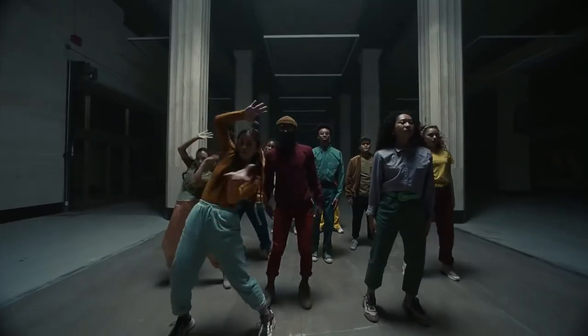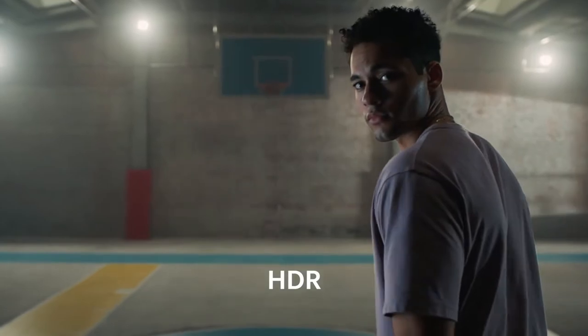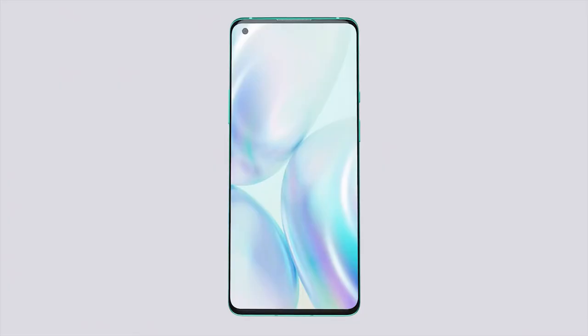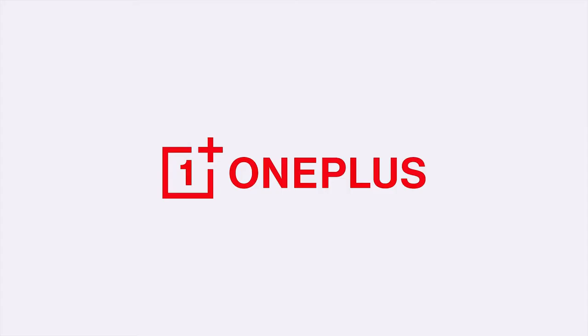Other phones sport more capable cameras, but the OnePlus 8 Pro's four rear lenses performed capably in our tests, sometimes producing results that match what the best camera phones have to offer. If you want a great Android device, the OnePlus 8 Pro is proof you don't need to spend more than $1,000 to get one of the best phones.